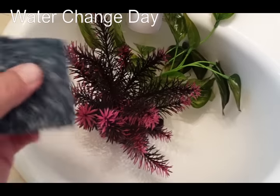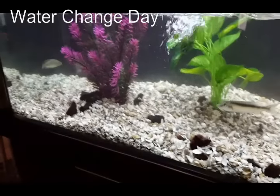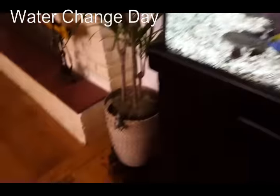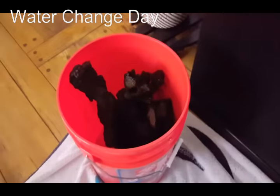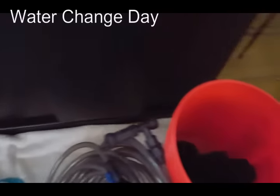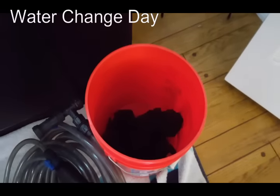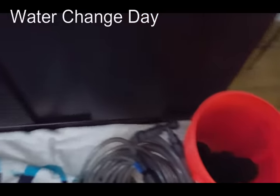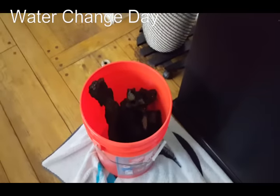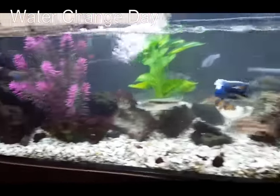I tend to build the rockscape kind of around the plants since they're sort of a color complement. I keep it quick and simple. Now I get to do the rockscaping — this is where you get to be a little creative, figure out the look you want, and make sure to create lots of caves and nooks and crannies for the fish. And voilà — my masterpiece.